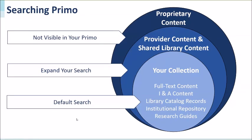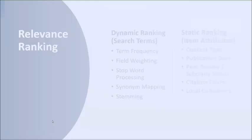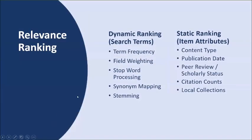Now let's talk about Primo's relevant ranking. Search results in Primo are ranked so that the most relevant records appear at the top and less relevant records appear further down. Primo's relevant ranking combines two types of factors: dynamic and static ranking. Dynamic ranking factors focus on the search terms entered by the researcher, and Primo considers how often the search terms appear in the record.